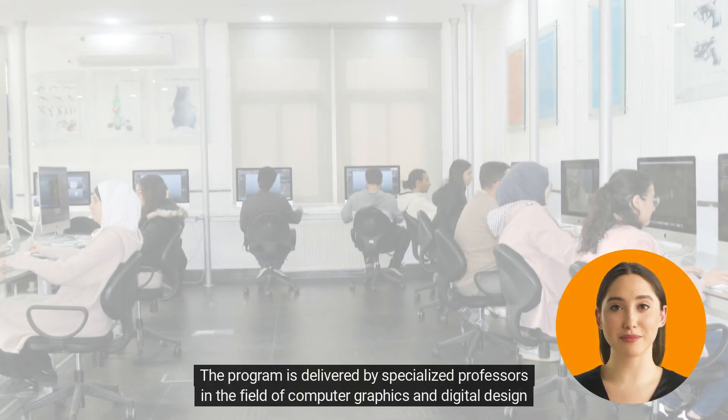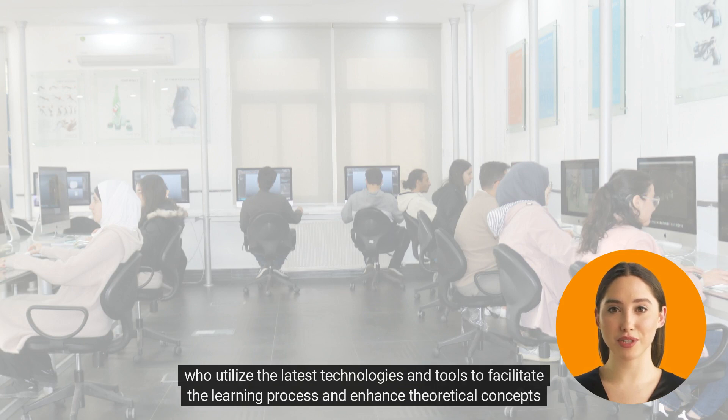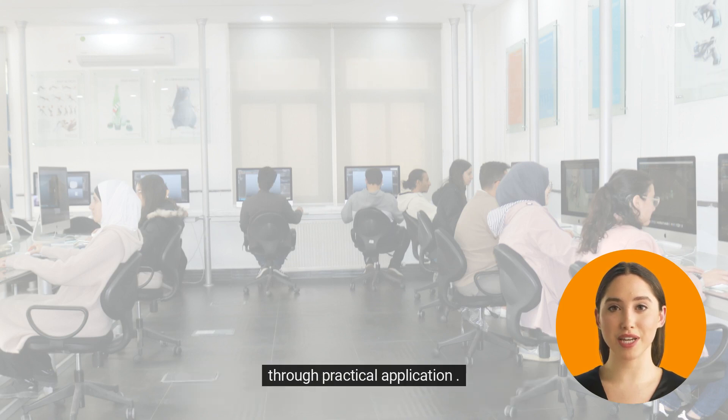The program is delivered by specialized professors in the field of computer graphics and digital design, who utilize the latest technologies and tools to facilitate the learning process and enhance theoretical concepts through practical application.